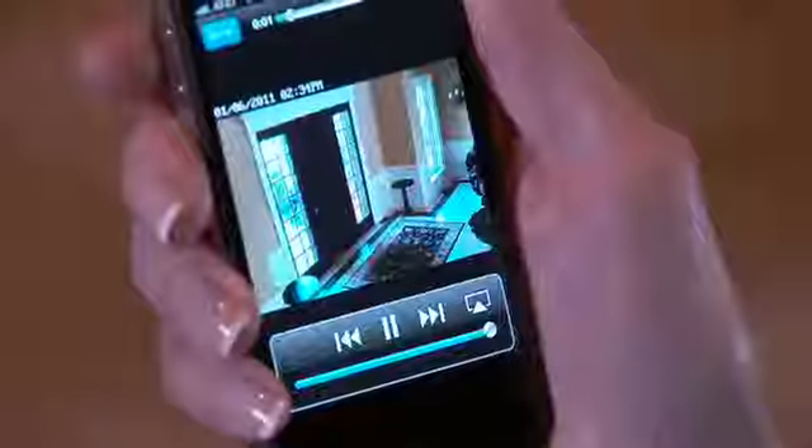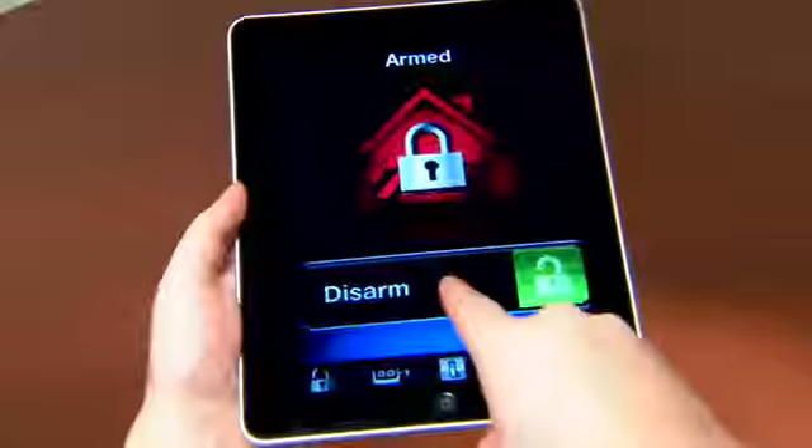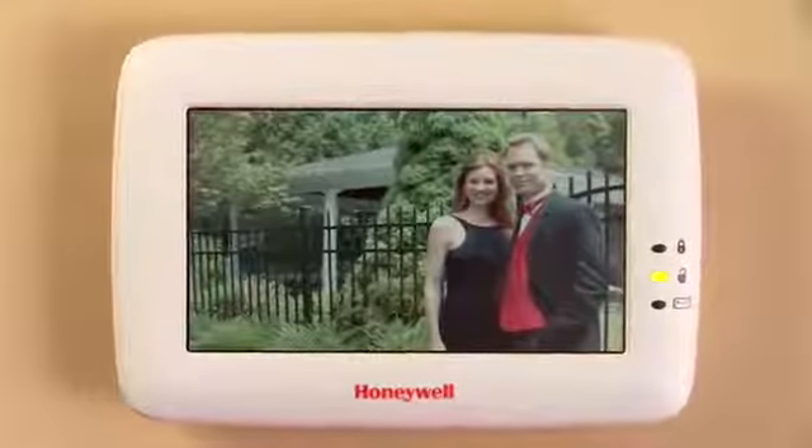And when you upgrade to our award-winning Total Connect video solution, you can receive video of important events on an iPhone, iPad or any smartphone whenever you're away. Picture yourself enjoying a safer and more comfortable life with Honeywell's Tuxedo Touch.